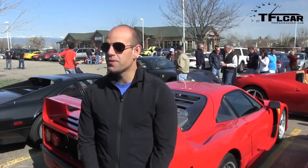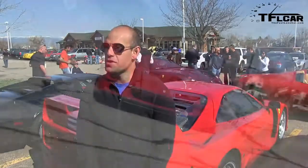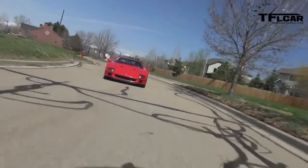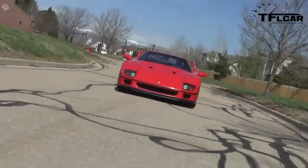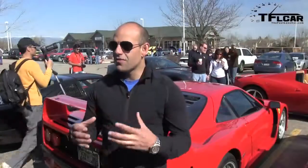Ferrari in 1984 made something called a 288 GTO, which was, in theory, their first limited edition supercar — done for Group B racing, which never happened. But for their 40th anniversary, they basically took that car and extended the development of it and just said, what's the most that we can do to make a great car?